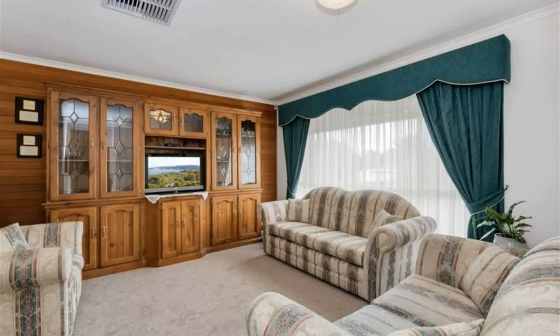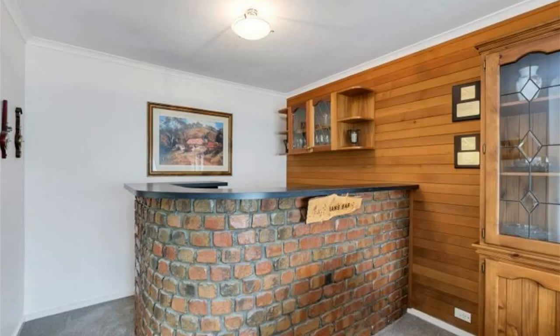Multiple living areas comprise of casual meals and a dining area adjacent to the stunning modern white updated kitchen, and an enormous family room with quality floor tiles to the rear, plus a bright separate formal lounge with built-in bar.